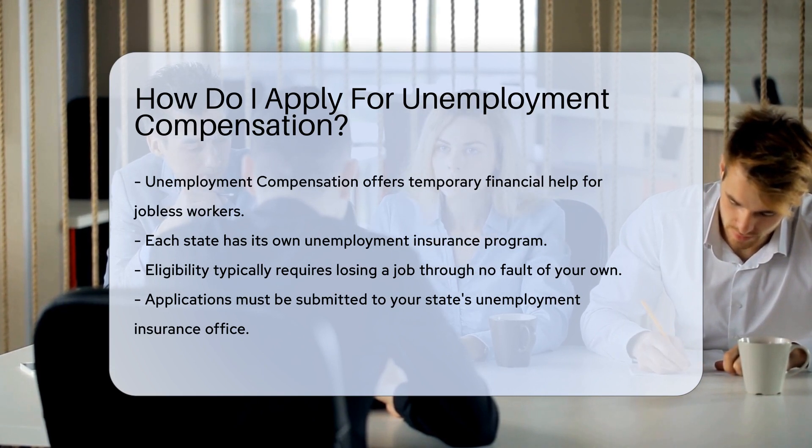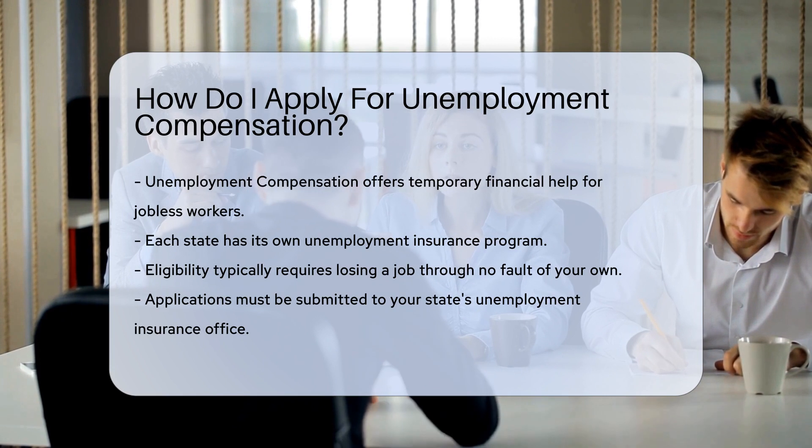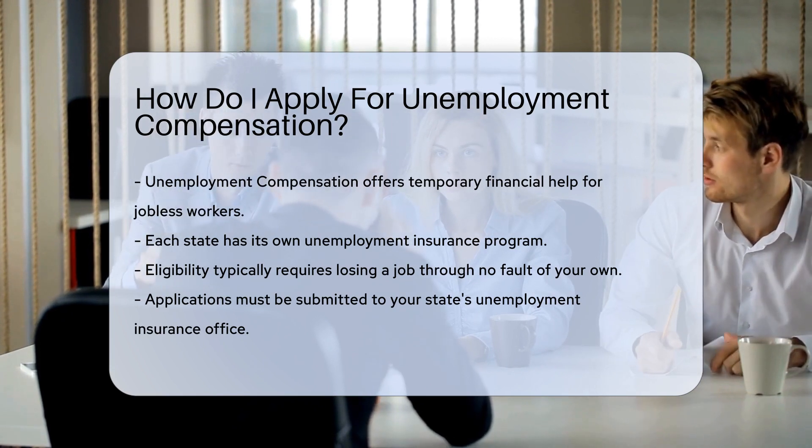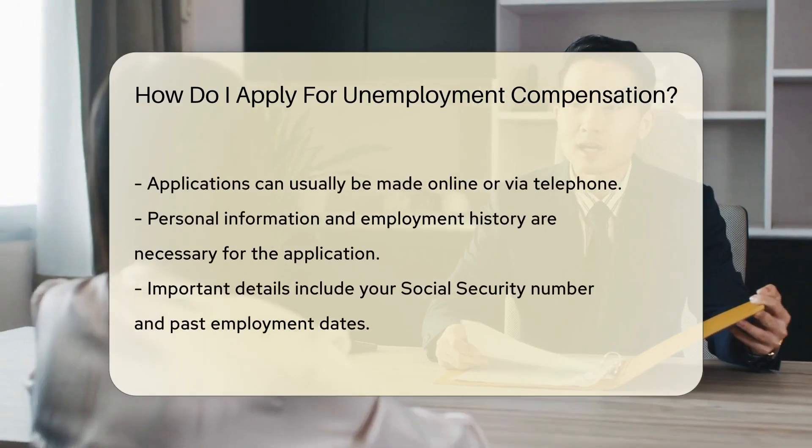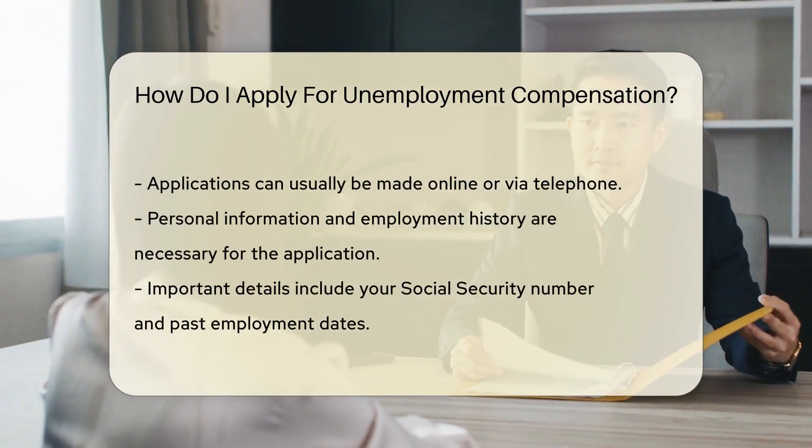Eligibility requirements vary, but generally you must be out of work through no fault of your own. To apply, you'll need to contact your state's unemployment insurance office. This can often be done online or over the phone.